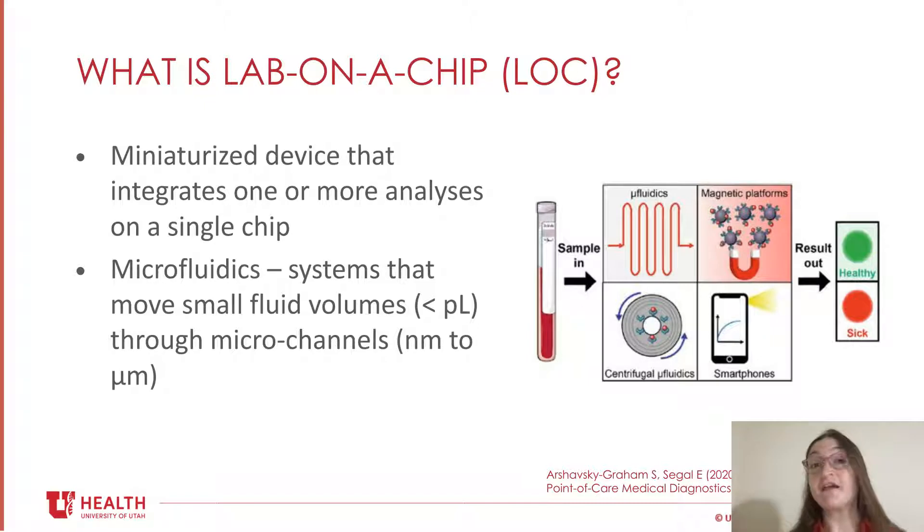A very big interest in the field and in R&D right now is using smartphones as a universal detector because they are very widely available. Overall, the purpose of a lab-on-chip — particularly at the point of care — is to develop a device where you can put sample in and get a result out without much handling or manipulation.